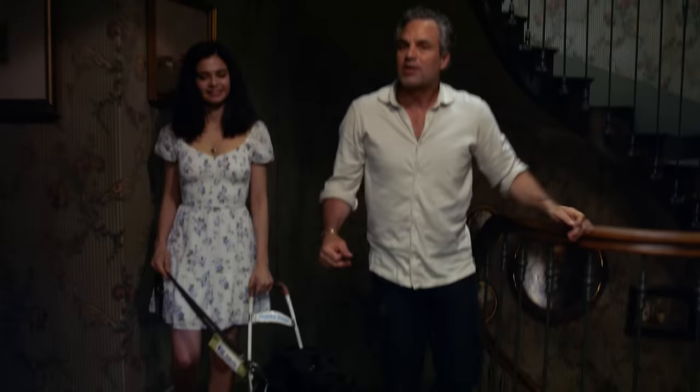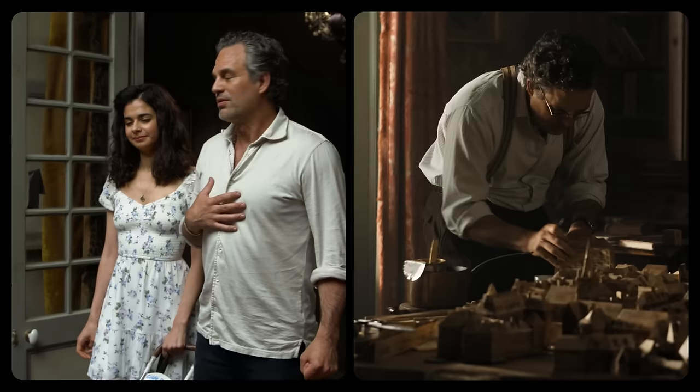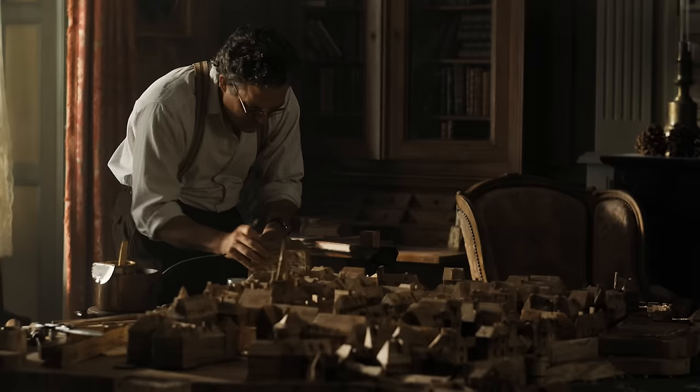We're coming up to the parlor floor now. This is where my character builds this model for his daughter to get to know Sam Malou.